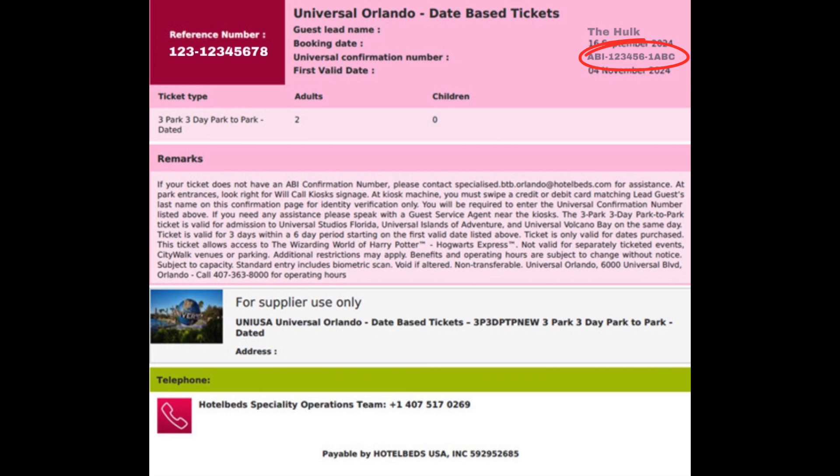After that you'll get your physical ticket, and at this point you can then add it to your Universal app, but this is only done once you have the ticket in your hand. As mentioned before, if you need any assistance during any of this process there will be a guest service station nearby. I hope this video has helped you and I hope you have a wonderful time at Universal.